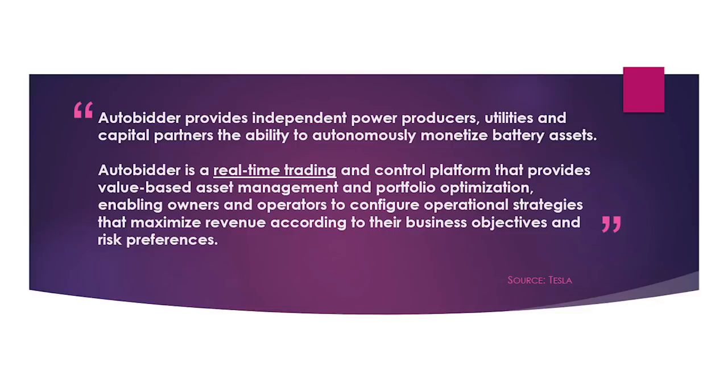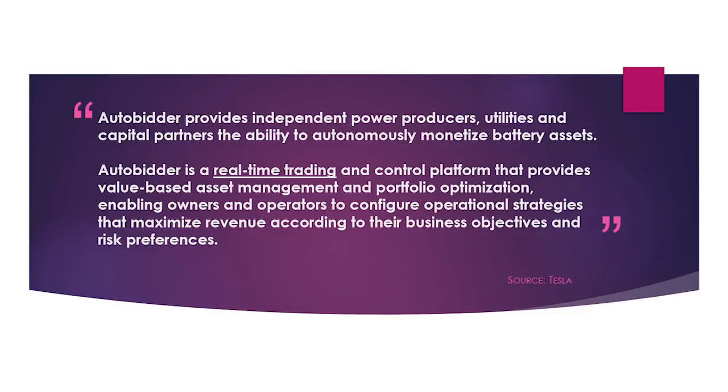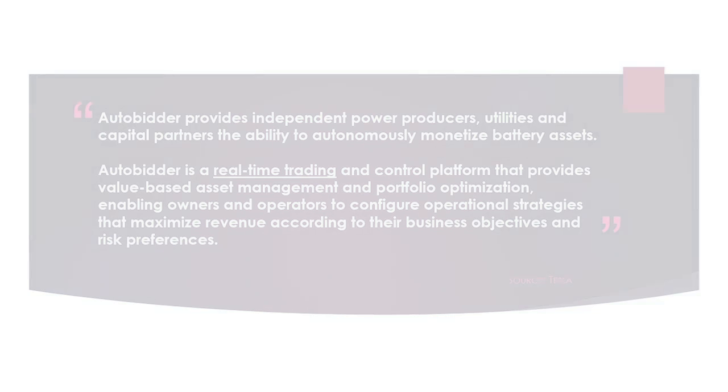By Tesla's definition, AutoBidder provides independent power producers, utilities, and capital partners the ability to autonomously monetize battery assets. AutoBidder is a real-time trading and control platform that provides value-based asset management as well as portfolio optimization, enabling owners and operators to configure operational strategies that maximize revenue according to their business objectives and risk preferences. In other words, AutoBidder helps everyday consumers sell excess stored energy to local utility companies via what is dubbed Tesla's virtual power plant.